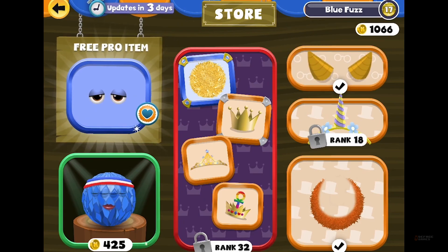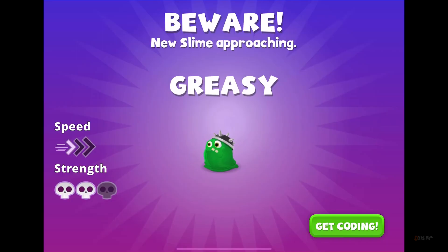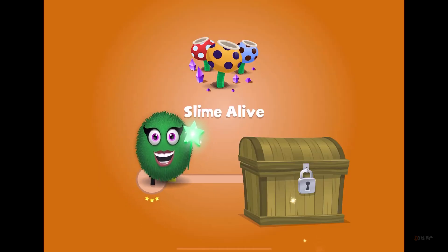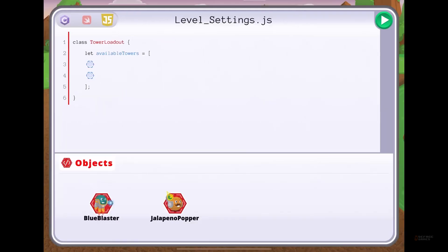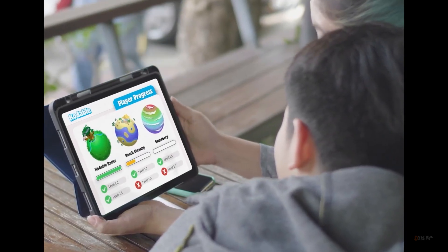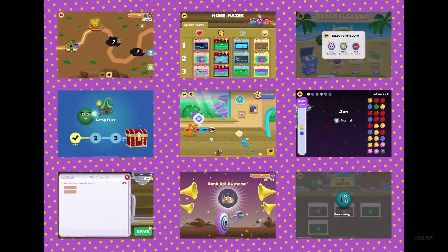What truly stands out to us is how Codable introduces programming concepts progressively, ensuring that learning feels like a part of the game, not a chore. As you move from simple commands to more complex sequences, you start understanding coding beyond the game. Definitely a cozy start to your coding journey.